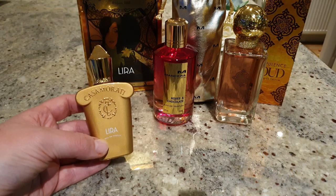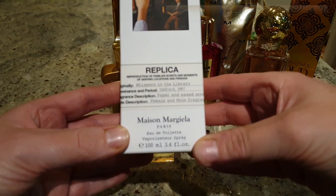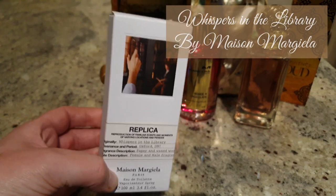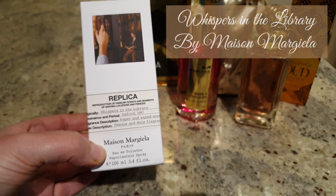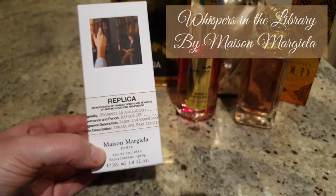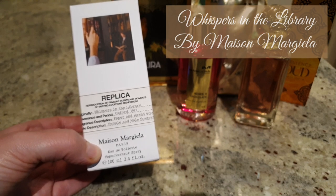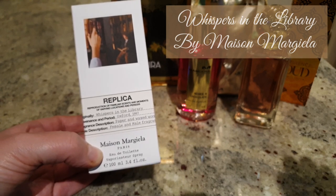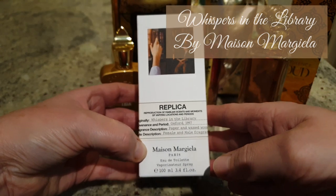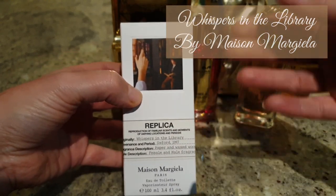This is Maison Margiela — Whispers in the Library. The fragrance name just got me; I love a good name. It comes close second to Confessions of a Garden, which I think is the best name for a fragrance ever. But Whispers in the Library — I was intrigued and had to know what it smelled like. This is really special to me and I would probably warrant a full review.